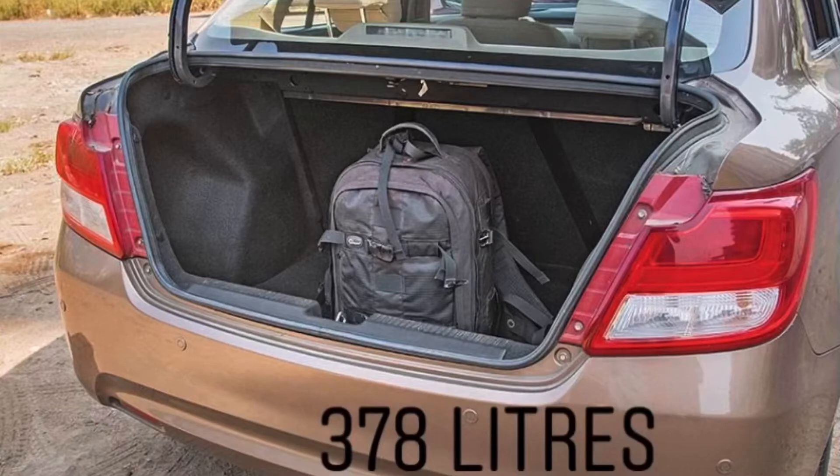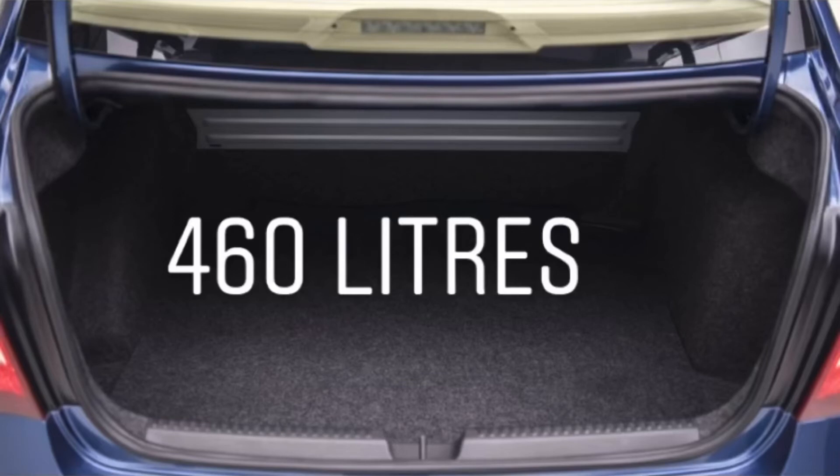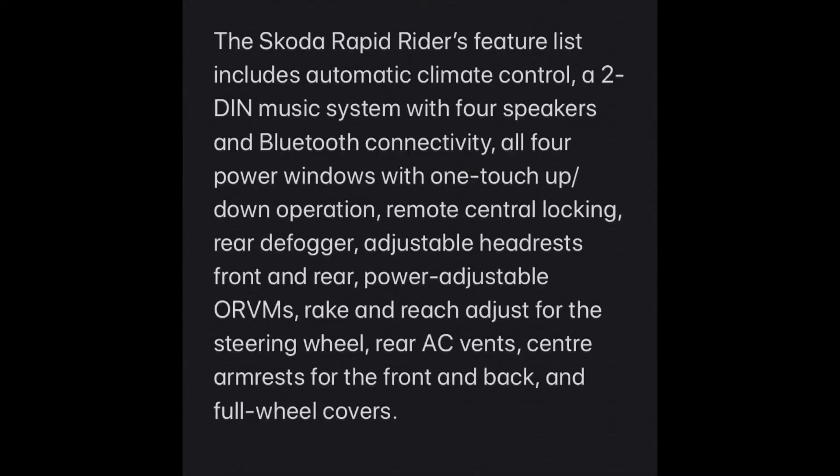The Desire's boot is 378 liters — not too deep, but okay for carrying two or three small bags. The Rapid's boot is 460 liters, quite deep and carpeted, which makes it look luxurious as well.